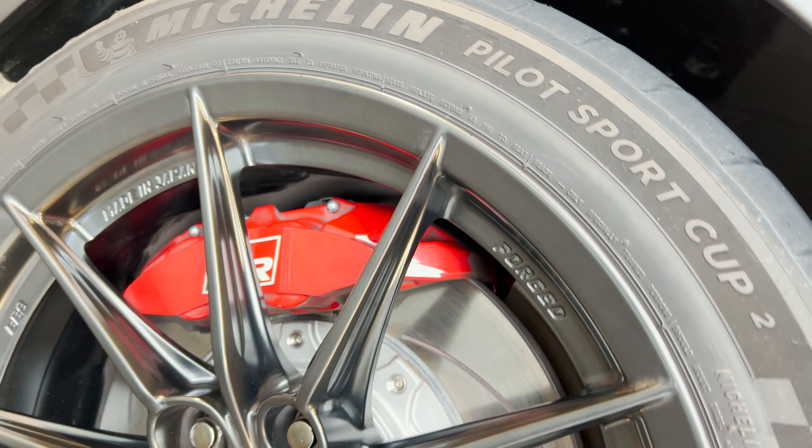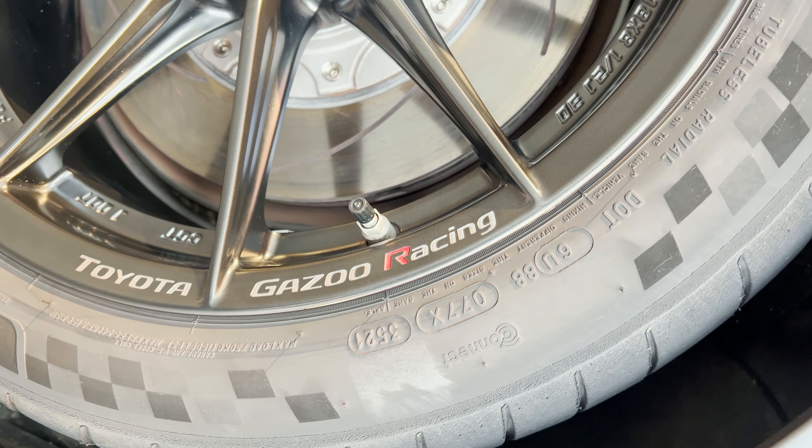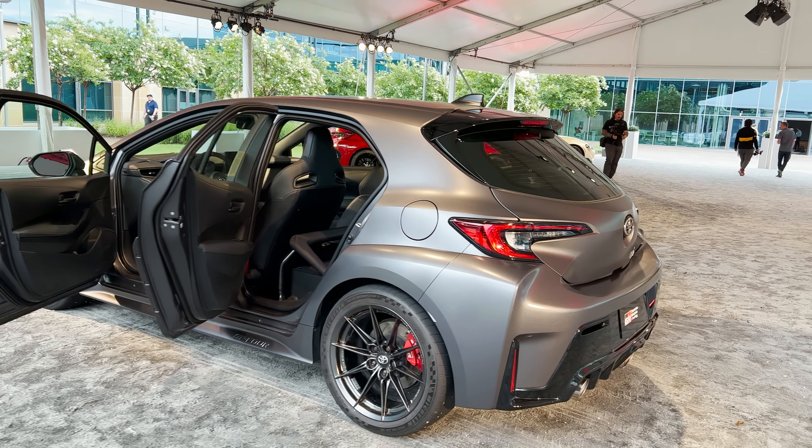Got red calipers here. Look at that. Gazoo Racing. Jeff, what else can you tell me about this vehicle?